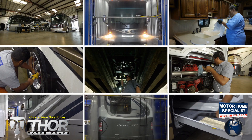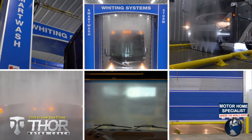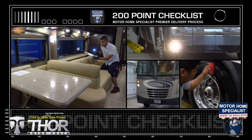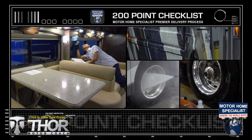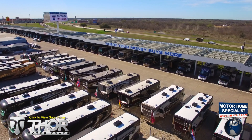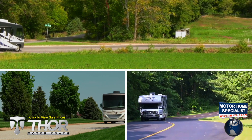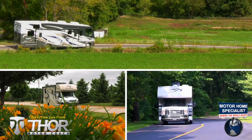You will also enjoy the premier delivery process that can only be found at MHSRV — from the extensive pre-check and make-ready process to the only dealership-performed and fully automated rain booth test in the industry. You'll see a world of difference at Motorhome Specialist. These additional detail and inspection processes are just a few of the countless steps taken here to help ensure that you receive not only a better selection and price, but also the unparalleled quality and service that you deserve. So get busy living in an all-new Thor Motor Coach from Motorhome Specialist today.